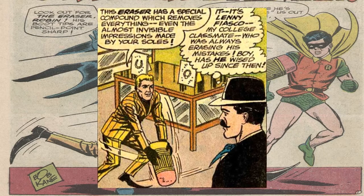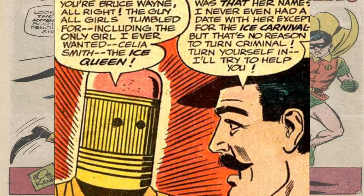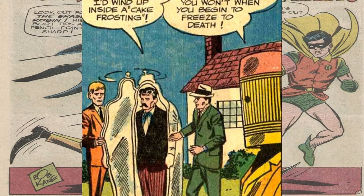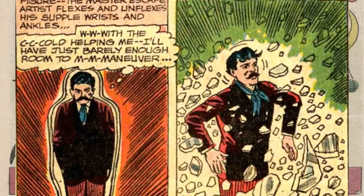Lenny Fiasco — that guy who would always make mistakes back in college. Bruce is also shocked to know that Lenny recognizes him as Bruce Wayne in disguise, and Lenny is mad at Bruce Wayne because Bruce was popular while he wasn't. So Lenny proceeds to try and kick him with his pointed pencil-tipped shoes. Not only are his shoes pointy, but they also have a certain gas that knocks out people. The Eraser then puts Bruce Wayne inside an ice sculpture, because he remembered one night at a carnival that had ice sculptures.